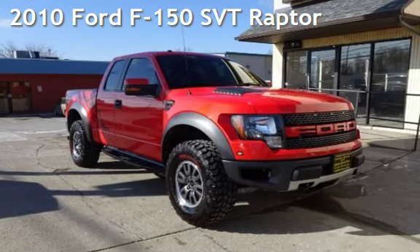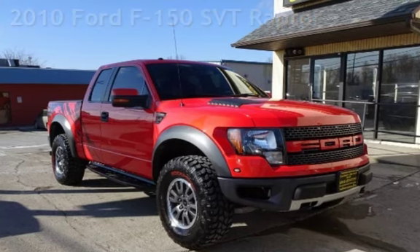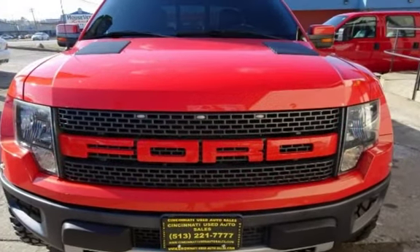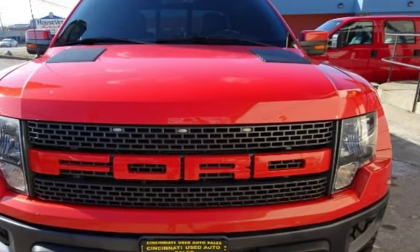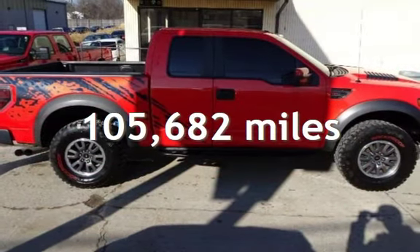Presenting a pre-owned 2010 Ford F-150. This four-door truck has an eight-cylinder, 6.2-liter V8 engine, with four-wheel drive and an automatic transmission. This Ford has less than 106,000 miles on the odometer.